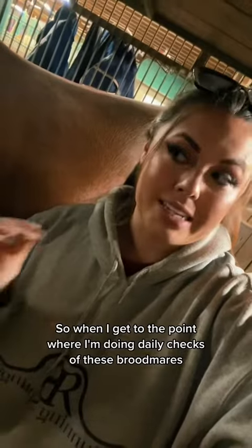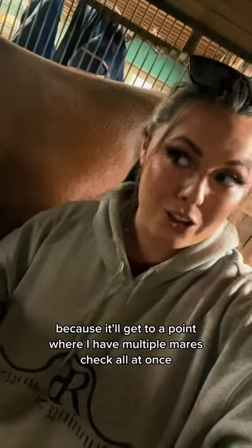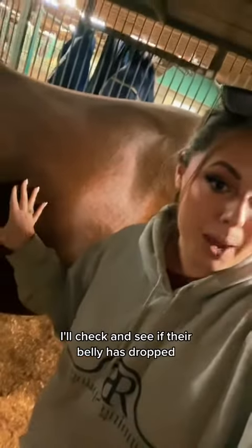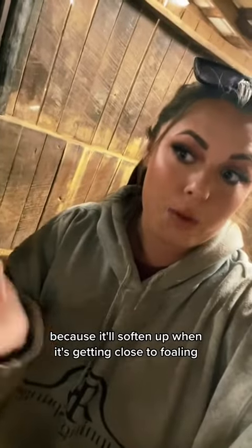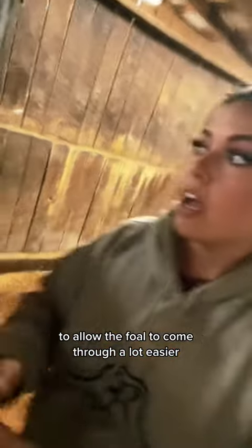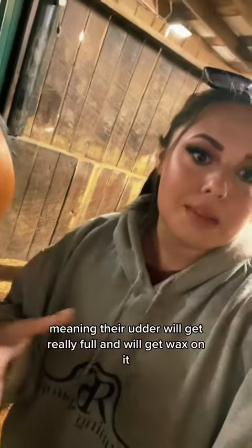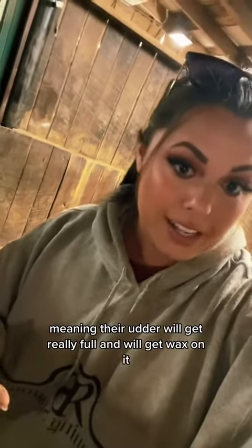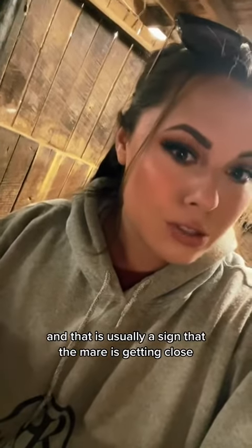When I get to the point where I'm doing daily checks of these brood mares — because it'll get to a point where I have multiple mares to check all at once — I'll check and see if their belly has dropped, meaning has the baby dropped down and got into position. I'll check how soft they are in their tail region, because it'll soften up when it's getting close to full term to allow the foal to come through a lot easier. Their tail will get a lot looser as well to allow the baby to come out. And their bag, meaning their udder, will get really full and will get wax on it. Wax is like coagulated milk at the tip of the teats, and that is usually a sign that the mare is getting close — but not always.